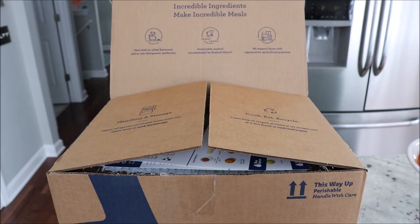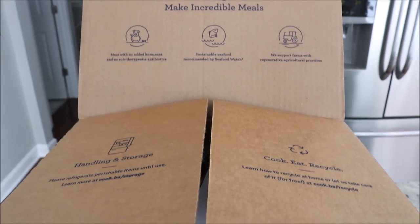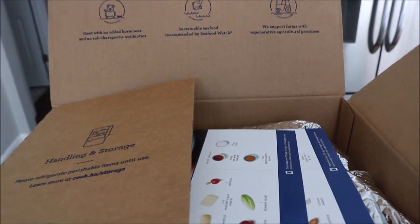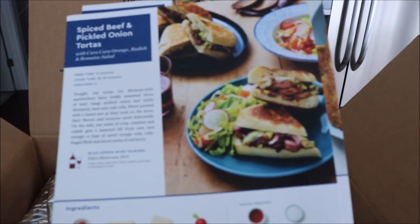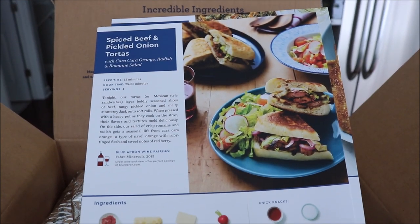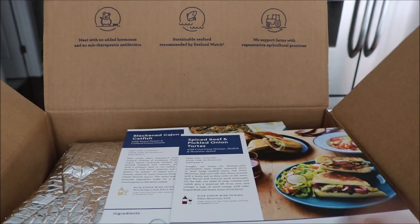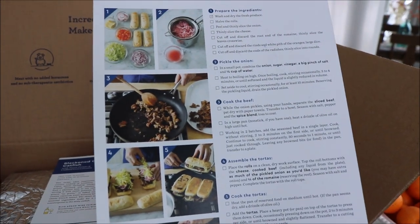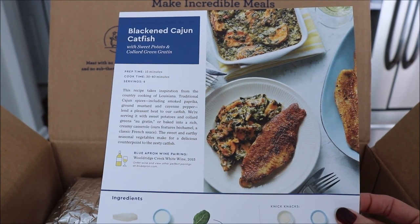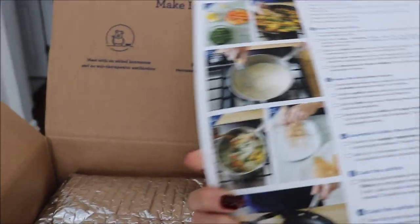Blue Apron delivers all the fresh ingredients in a refrigerated box right to your door. Everything stays fresh even if you're not home when it arrives — that actually happened to me this time. You can see the beautiful recipe cards here; I love that everything has a picture so you know exactly what it's going to look like. The recipes are really easy to follow and all of the ingredients come in exactly the right proportions, so you don't have any waste.